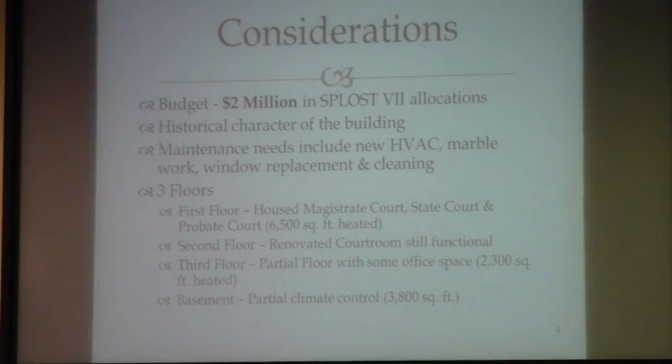As the committee moves through this process, there's currently two million dollars in SPLOST allocations that were approved by the voters to find the direction that you all suggest and the committee recommends to the Commission. It is important that the historical character of the building be maintained — that's been a resounding statement from everyone who came to the meeting yesterday and some of you here today.